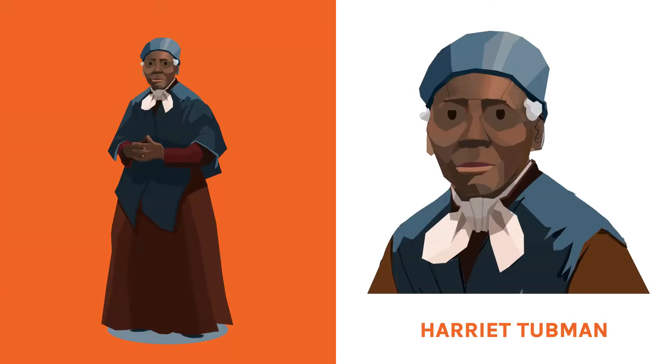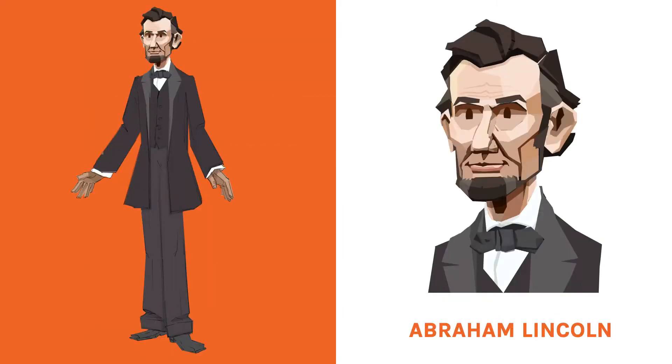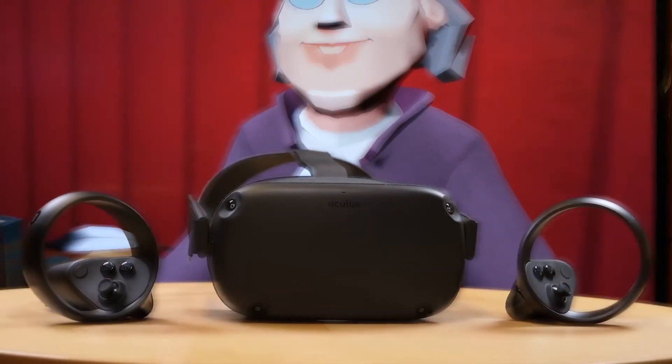As we move forward, we plan to amp up the experience with additional characters, backgrounds, recording options, and delivery tools. With cost and ease of use being concerns, we will soon bring HistoryMaker VR to a more affordable mobile VR platform like the Oculus Quest.